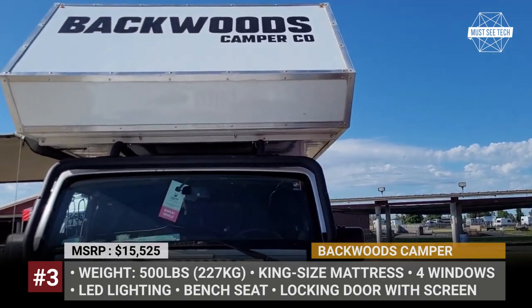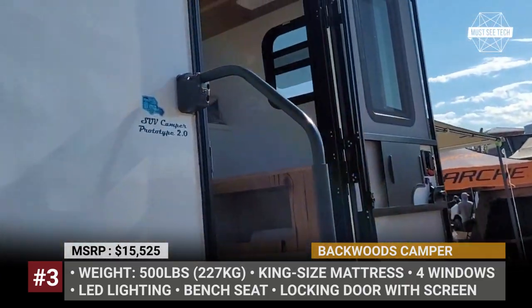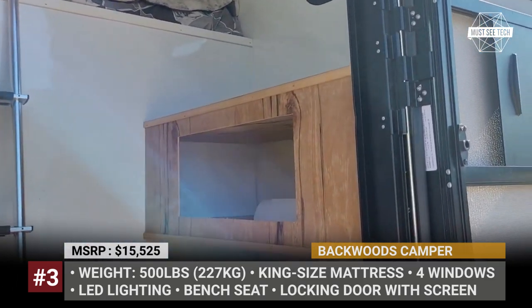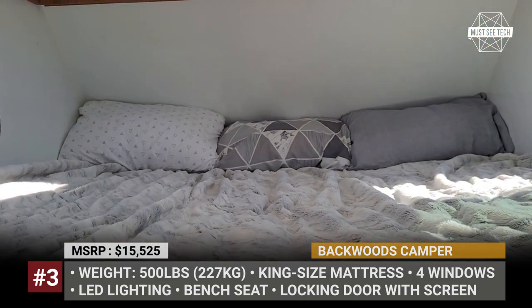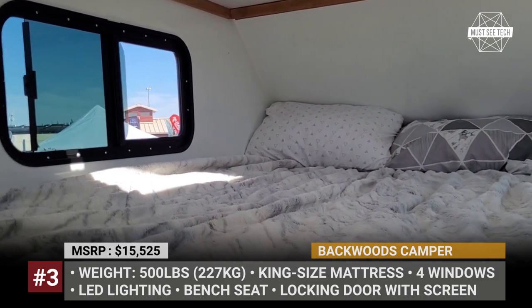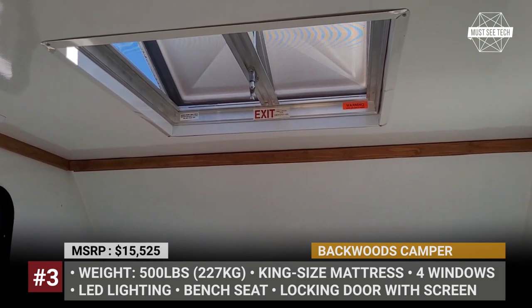Reborn as a full-on overlanding micro RV, your Wrangler will offer unmatched utility and space, getting a 5.5-inch thick king-size mattress, LED interior lighting, four windows with screens, a bench seat with storage, a countertop and cabinets. Optionally, Backwoods can also equip it with a kitchenette and even a small outdoor shower.